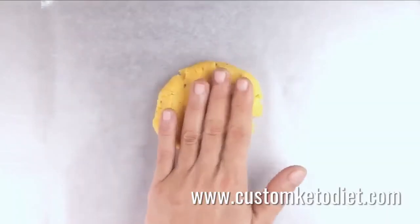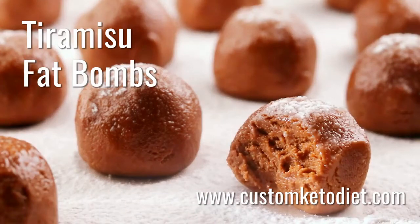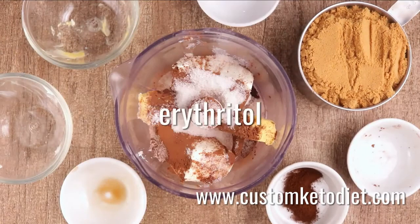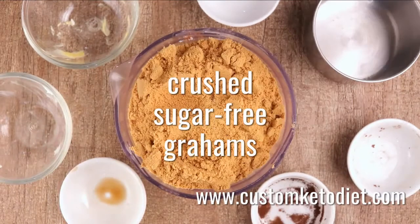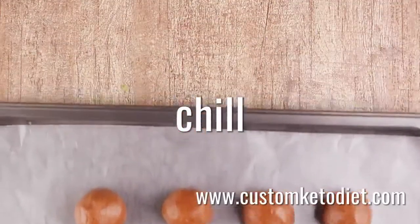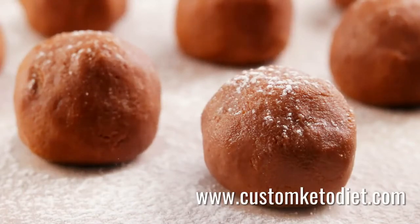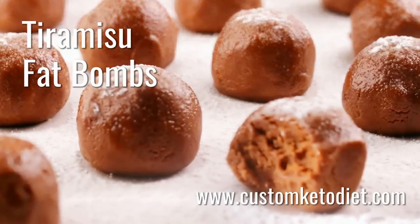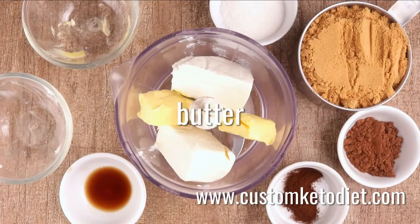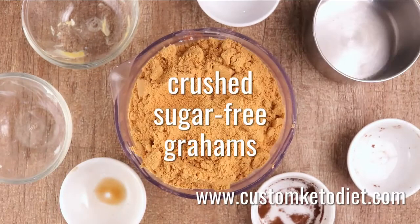Transfer onto the prepared baking sheet and bake for six to eight minutes. Recipe number five: keto tiramisu fat bombs. How do you satisfy your sweet cravings even if you are on a keto diet? The answer is tiramisu fat bombs — a perfect treat to munch on whenever you need an energy boost. It's a keto-friendly dessert, high in fat but low in carbohydrates and protein. Ingredients include four ounces of cream cheese softened, two ounces of butter softened, one teaspoon of instant coffee powder, one teaspoon of vanilla extract, one teaspoon of erythritol, one tablespoon of unsweetened cocoa powder, and one cup of crushed sugar-free grahams. To prepare: combine all ingredients in a food processor, pulse until smooth, and chill for one hour.